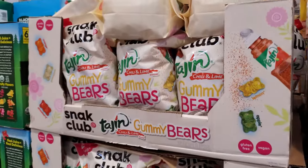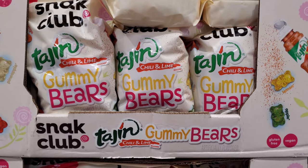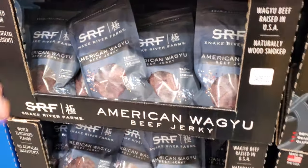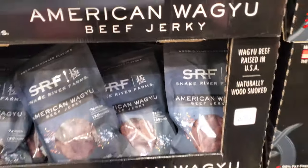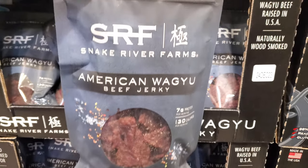The Tajin gummy bears are $11.99. And for $15 we have American Ragu beef jerky in a 10-ounce bag.